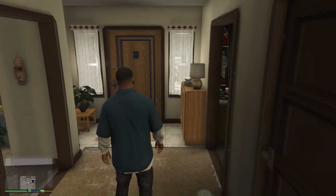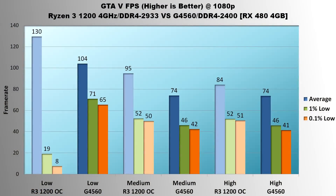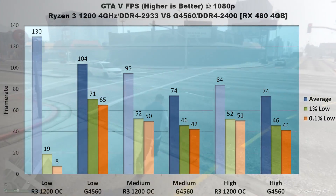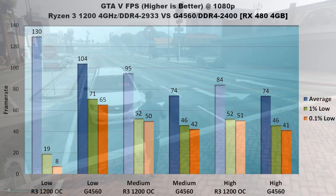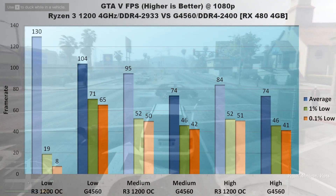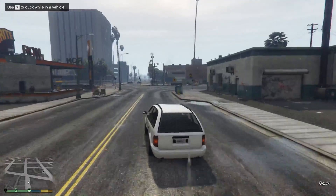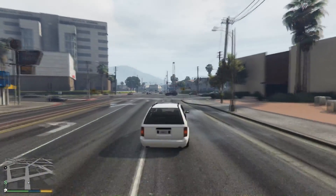GTA 5 with its quirky performance issues is up next. Give it too much CPU power and the game becomes a stuttering mess. On low settings, the Ryzen 3 does average 25% faster than the G4560, but frame rates will drop into the teens, making the game a distractingly laggy affair. At medium settings, the issue corrects itself with the R3 averaging 95 FPS versus the G4560's 74 FPS; 1% and 0.1% lows also give the edge to the Ryzen 3, with a 6 FPS and 8 FPS increase respectively. On high, the R3 again comes out ahead with 10 FPS higher average, 6 FPS faster 1% low, and 10 FPS faster 0.1% low. Barring the anomalous performance on low settings, the Ryzen 3 1200 runs between 15 and 30% faster than the G4560. In GTA 5, AMD gets the win.